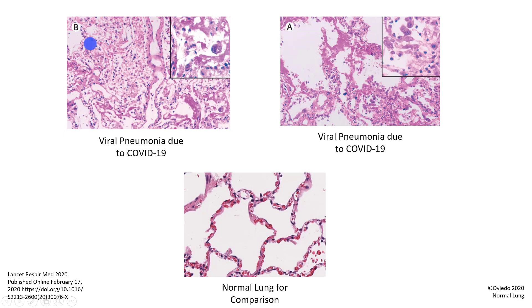Inside the alveoli in the patient you can see all this pink material here and here. However, in life this pink material is fluid and it makes it very difficult for the oxygen to get to the capillaries and to the red blood cells. There is also a lot of lymphocytes in that fluid — you can see lymphocytes here and here. These lymphocytes are trying to fight the viral infection. With all this fluid, you can see the oxygen will have a difficult time getting to the red blood cells in the capillaries.